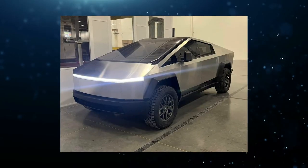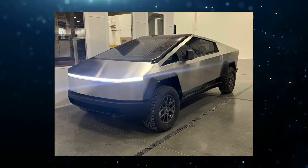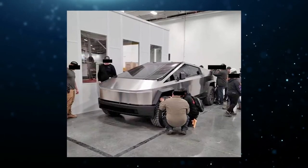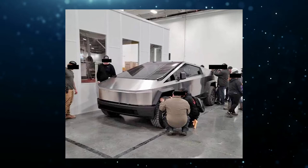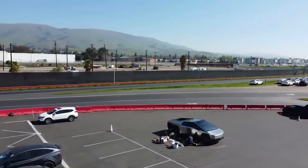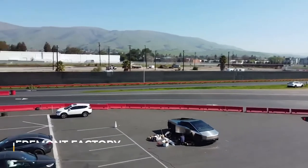The first image was simple as it showed the Cybertruck with its headlights turned on. The second leaked image was quite a bit more interesting as it showed the vehicle surrounded by several Tesla employees. But now, the Cybertruck appears to have been spotted at the Fremont factory.